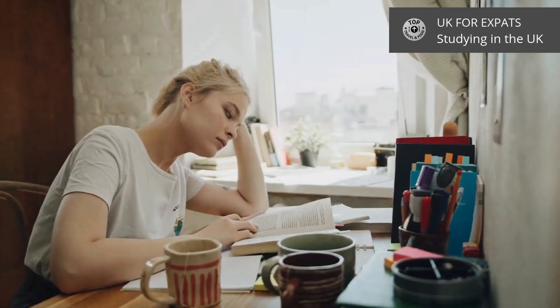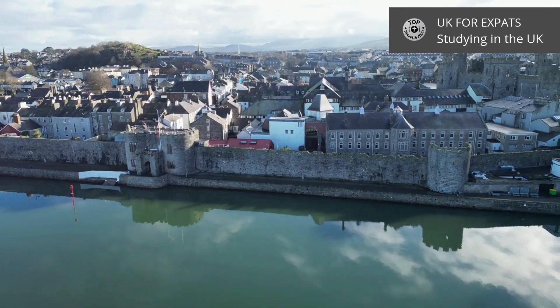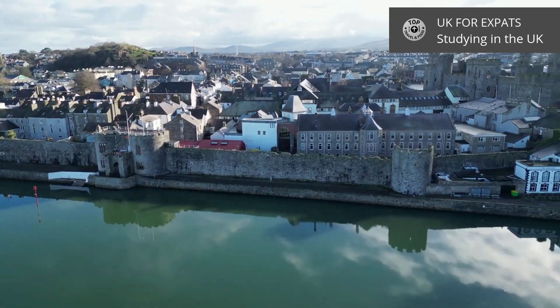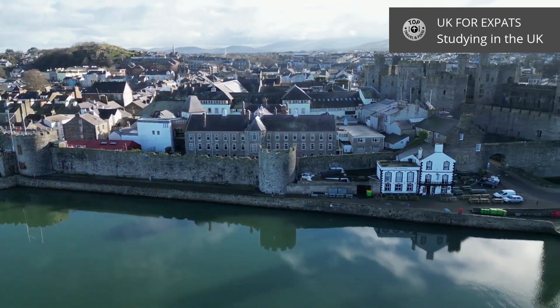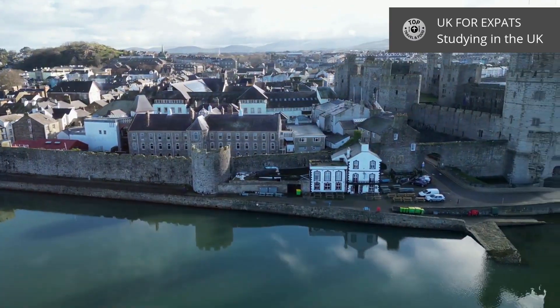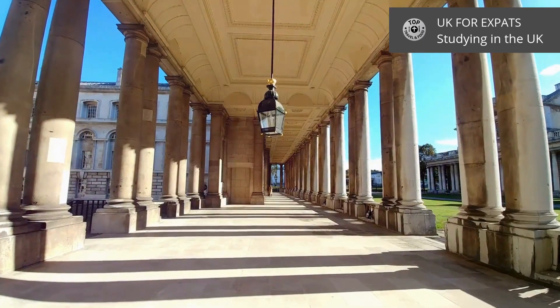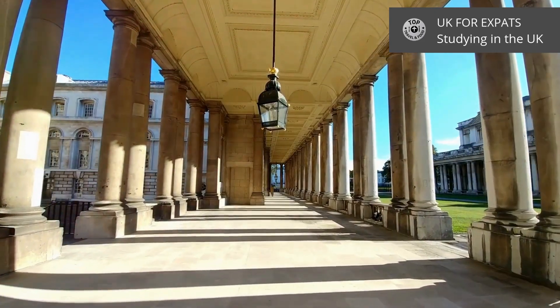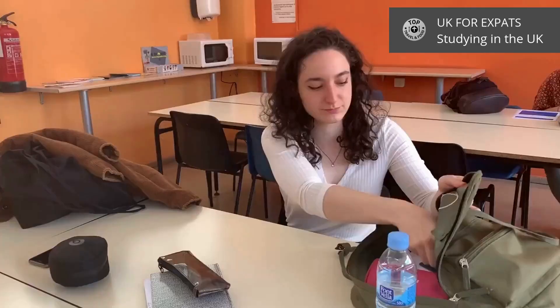Now let's talk about Wales. Smaller in size but rich in culture and history, Wales is home to universities like Cardiff University and Swansea University. The application process is again through UCAS. Wales is known for its friendly communities and beautiful landscapes, from mountains to coastlines. Plus, studying in Wales might come with the bonus of learning a bit of Welsh.